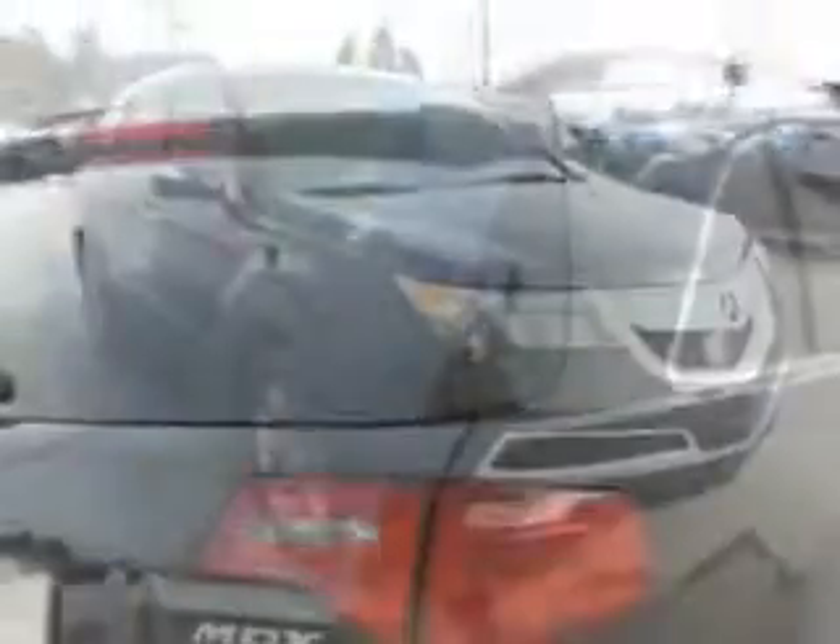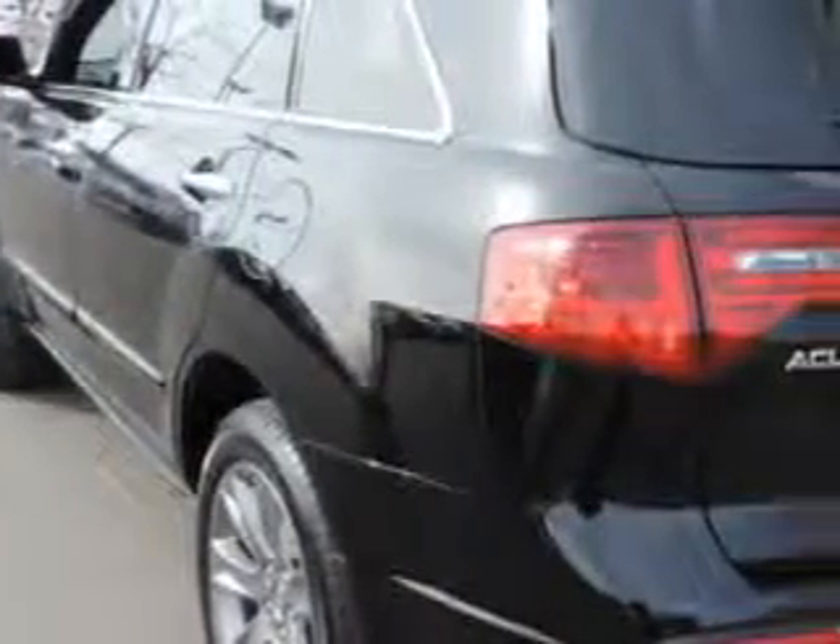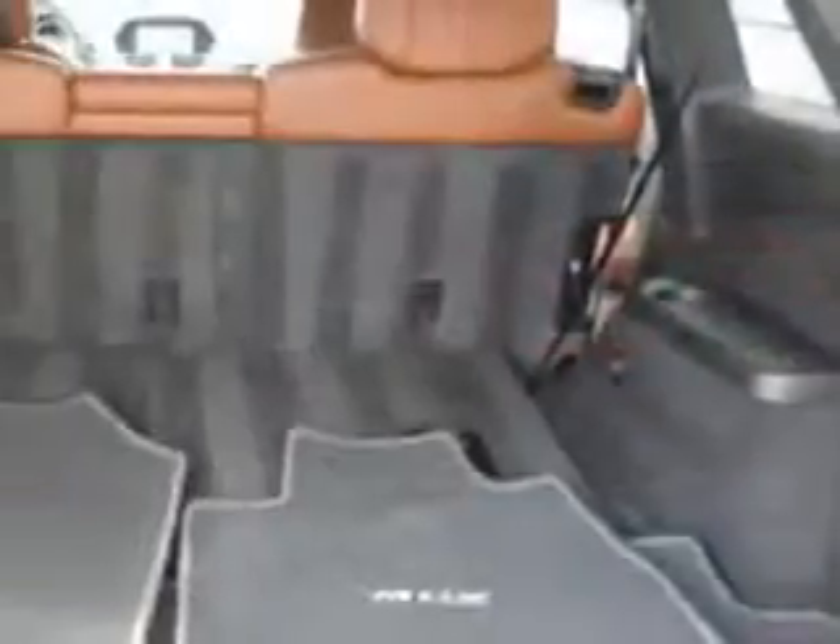You will love this Crystal Black Pearl 2011 Acura MDX SUV All Wheel Drive Advance, equipped with a 6-cylinder engine and an automatic transmission. Enjoy an impressive 21 miles to the gallon on this family SUV.